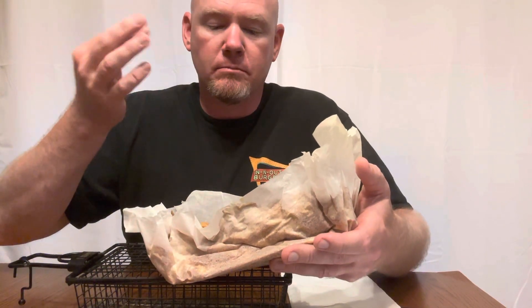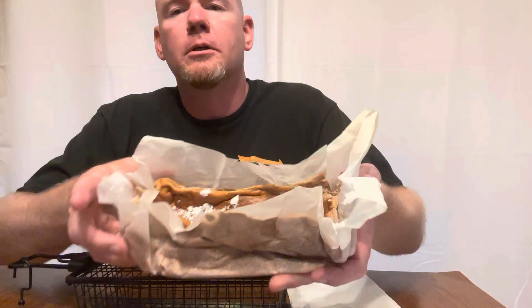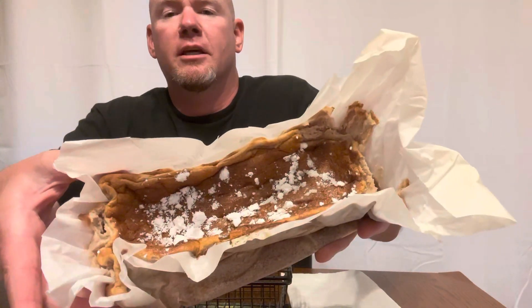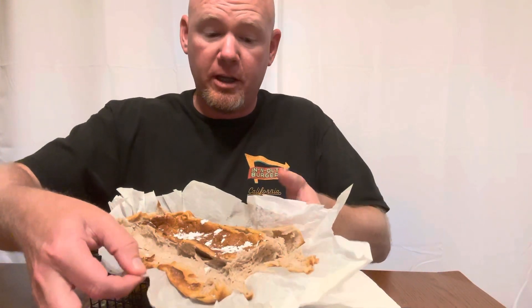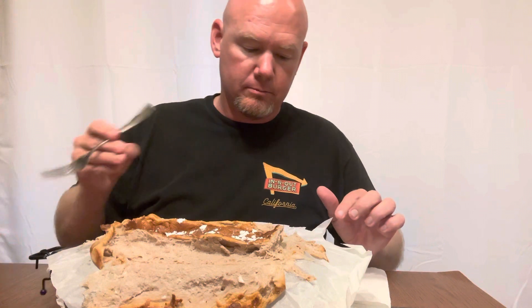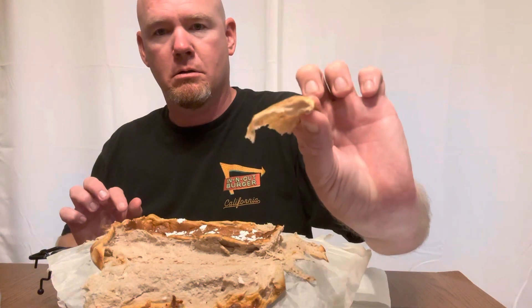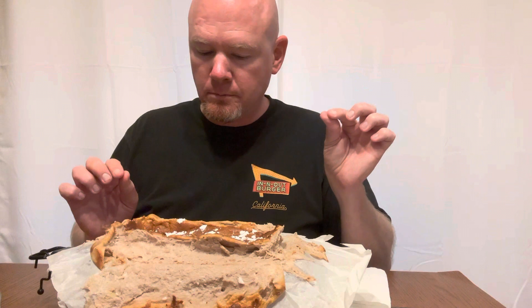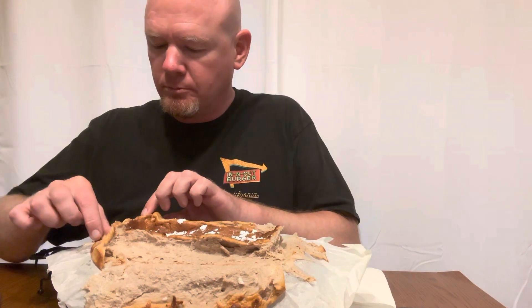That's fun. The white stuff on top — powdered sugar, maybe? All right, so as I peel it open, it's definitely like... it resembles bread-ish. I have a fork; I don't even know if I need a fork. I'm going to try this part of the crust here. I'm going to try another piece of crust.